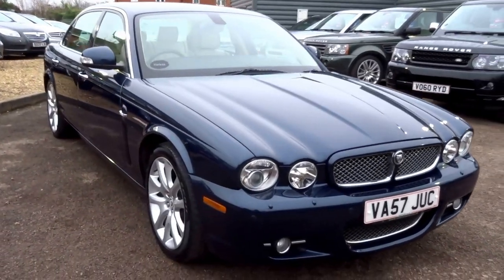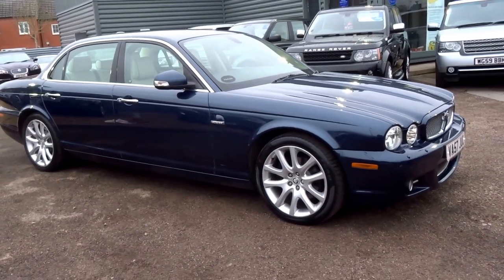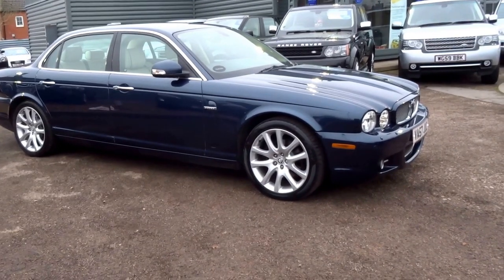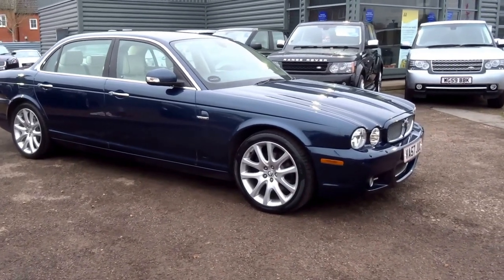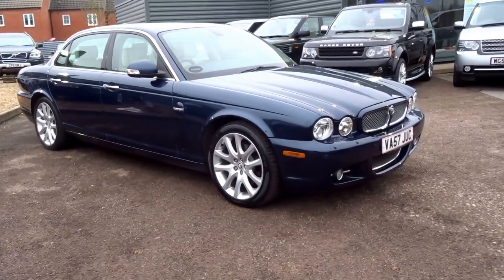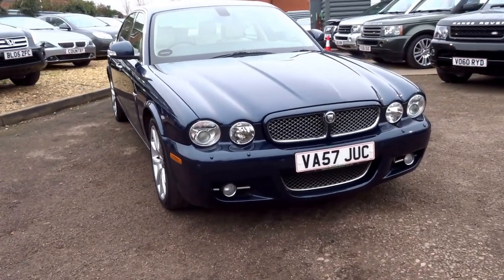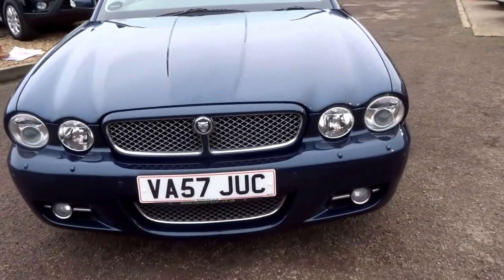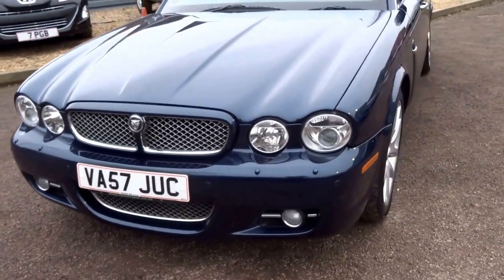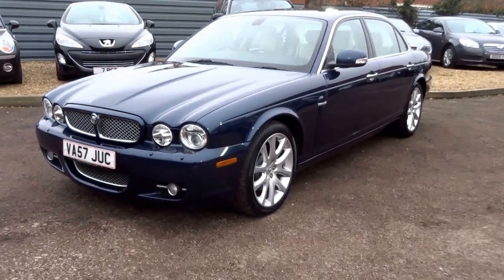Would you believe it, we are only asking £8,490 for this car — I think you would agree that is a lot of car for the money. You can reserve this car for just £500. Give me a call — my name's George and my telephone number is 01926 267813. I'll speak to you soon.